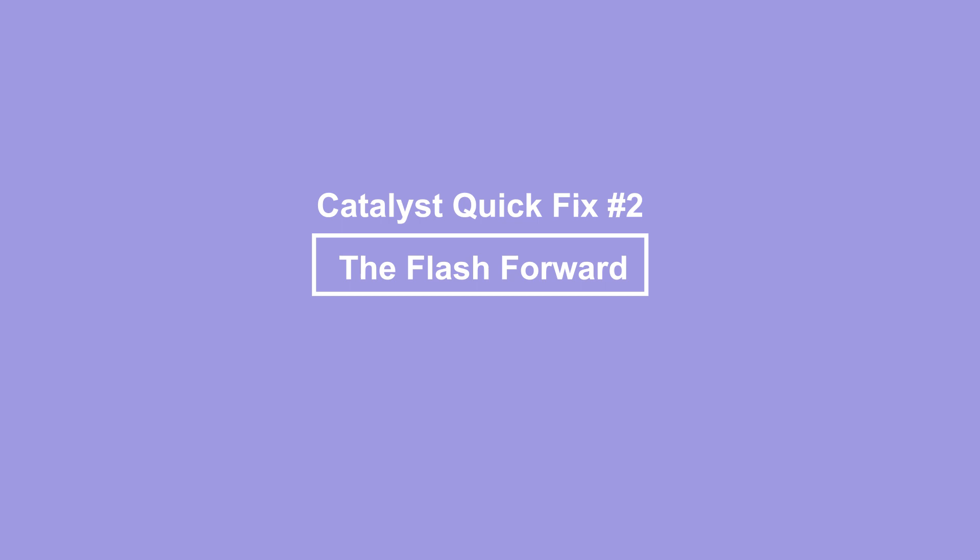Catalyst quick fix number two: the flash forward. Another option to quickly fix your catalyst is to start the story with the catalyst — drop it on the reader like a teaser. And then back up in time to tell the story leading up to that point. Usually in this scenario, you give the reader more information and a better idea of what the catalyst is, as opposed to quick fix number one when you only casually, cryptically allude to it.